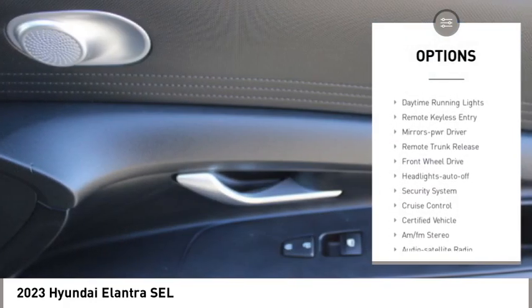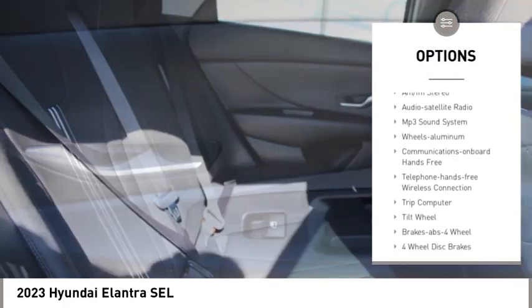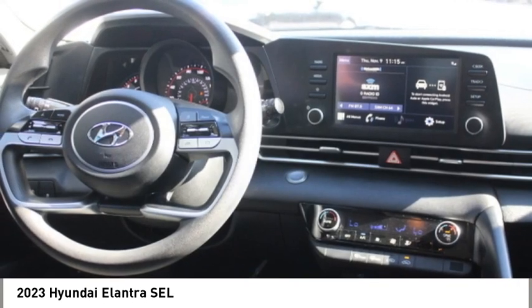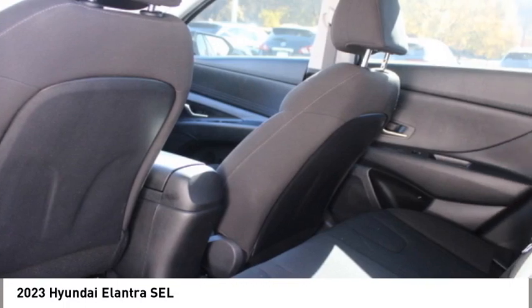Here are some of this vehicle's great options: aluminum wheels, traction control, daytime running lights, remote keyless entry, mirror memory, remote trunk release, front wheel drive, headlights auto off, security system, and cruise control. Wouldn't you look great in this vehicle? Stop in today and see for yourself.